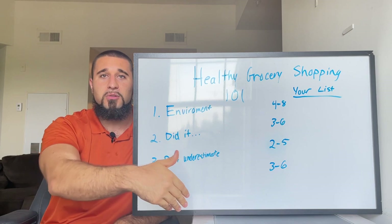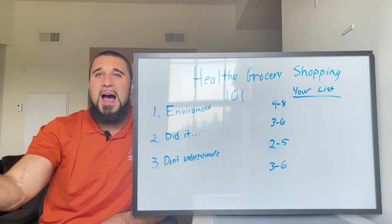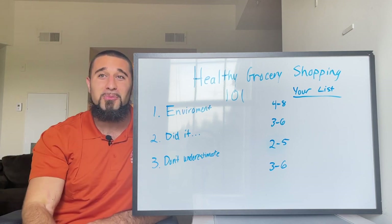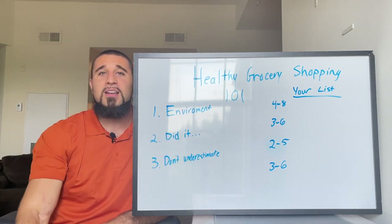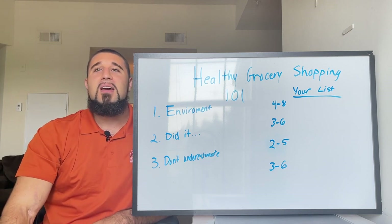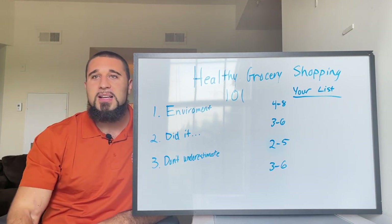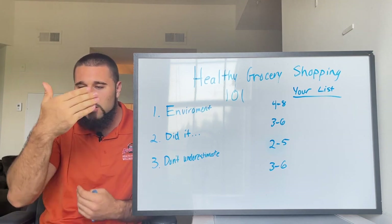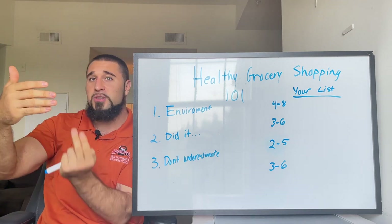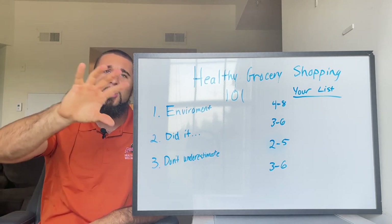One last note: take your time and look at nutrition labels. When I started buying my own groceries at 16 or 17, I had no clue. I took time to look at food labels and noticed things like this has 200 calories for 20 grams of protein, but this one has 150 calories for 25 grams of protein. This has 8 grams of fat whereas this one only has 2.